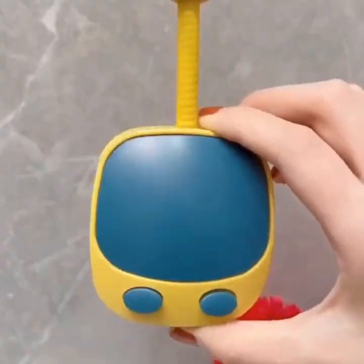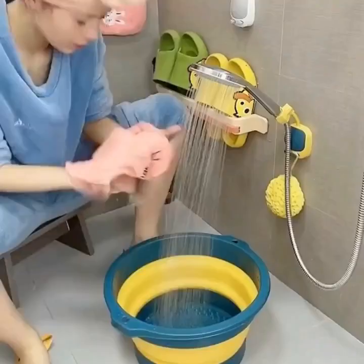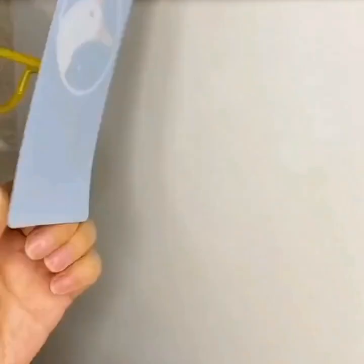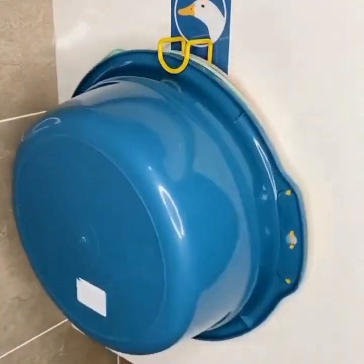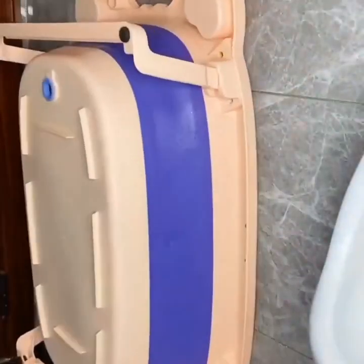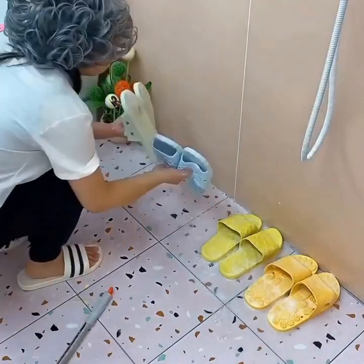Point 2: Smart Coffee Maker. The second gadget we'll show you is a smart coffee maker. This coffee maker can be controlled using your smartphone, allowing you to set the brewing time and customize the strength and flavor of your coffee. It also has a built-in grinder that grinds the beans fresh for each cup, ensuring a delicious and flavorful brew every time.